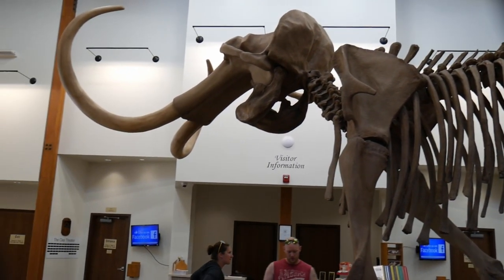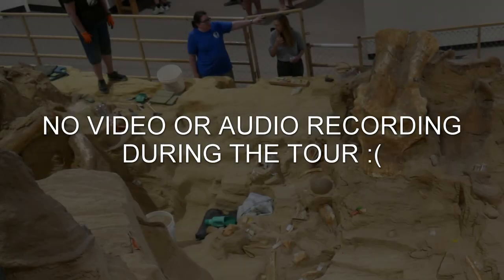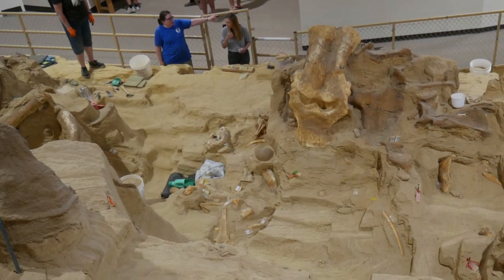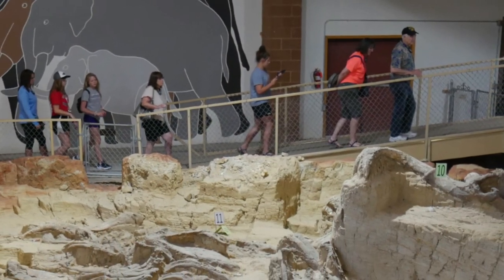The beginning of the tour starts out with a short movie about the history of the dig site. After the movie, everyone is given an audio headset. Special accommodations can be made for any hearing impaired. They do not allow any video or audio recording during the tour. However, after the tour, you're free to take pictures, record video, and walk around as you'd like. Most of the tour is wheelchair accessible.